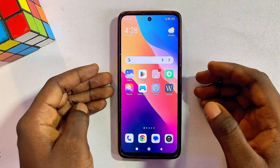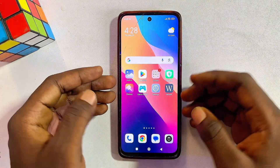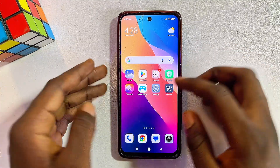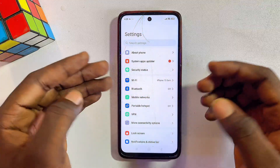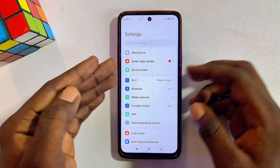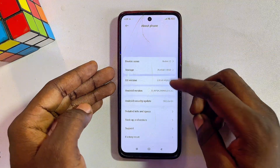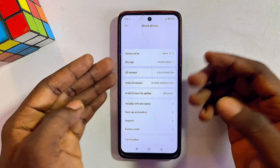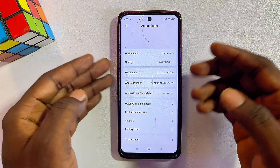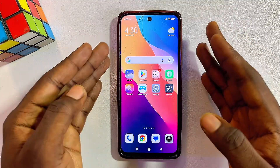If that still doesn't work, the final tip is to update the system software of your phone — sometimes this is the issue. Go to Settings, find the About Phone option, scroll down, and if there are any pending updates you'll see them there. Go ahead and update your phone. Mine is currently up to date, which is why it works perfectly.